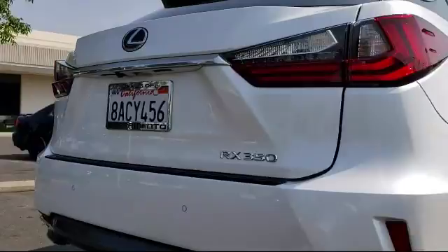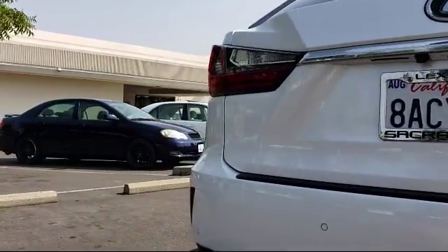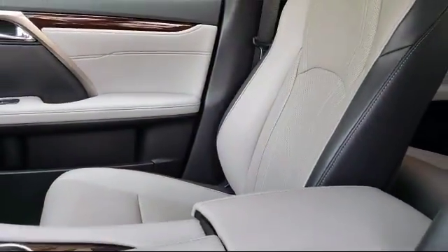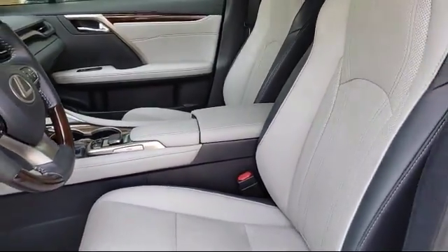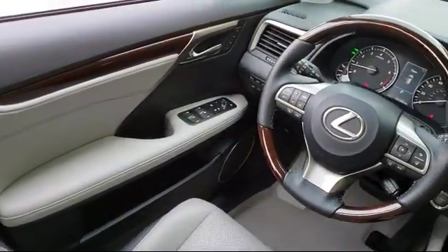As a Lexus elite dealer since 1999, Lexus of Sacramento has been servicing and satisfying customers from all over the Sacramento Valley. We have a dedicated staff that is passionate about the brand and our customers. No matter if you're purchasing your next vehicle or servicing your current one, we are proud to serve you with the highest standards of customer service.